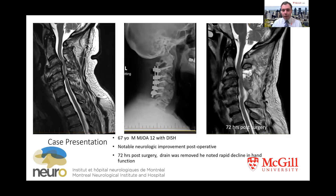I'll begin with a case from my own practice of a 67-year-old gentleman with myelopathy and DISH. He underwent a multi-level decompression and fusion. He had good neurologic improvement for the first three days, and then shortly after the drain was removed, he started having deterioration in his hand function. An MRI was performed, and he was found to have a hematoma, which was then evacuated urgently. He proceeded to improve to baseline, and then six months following surgery continued to improve neurologically.